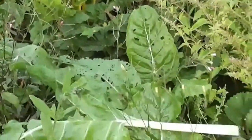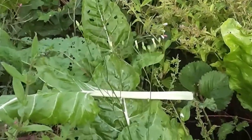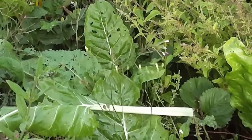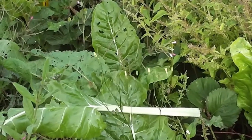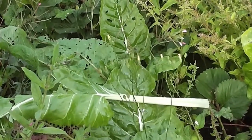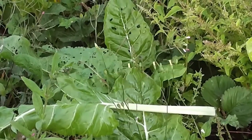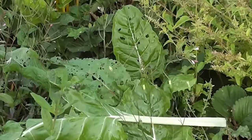Now one thing about Swiss chard is you get a big leaf like that, and then you've got that long white stem. Well if you cut that up into inch or inch and a half lengths, and steam it with the other, it's like two meals. So you've got the stem which is a little bit like cooked celery, and then the leaf which is more like spinach.